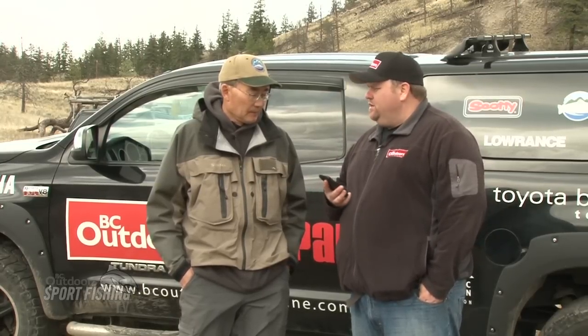The second question is from Chad Graham. His question is: when the ice first comes off and there's a few bugs, should I be fishing chironomids, or what should you be fishing?